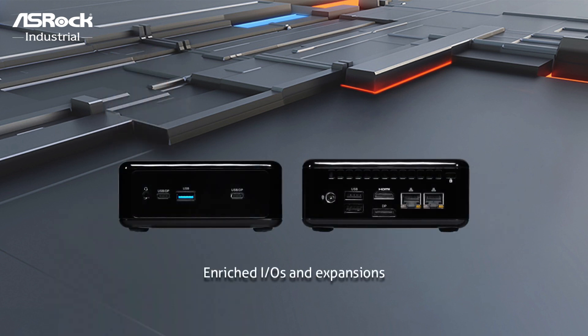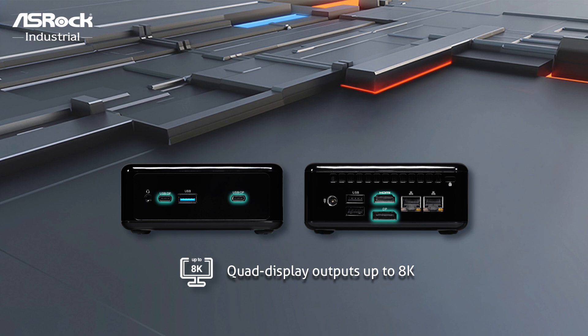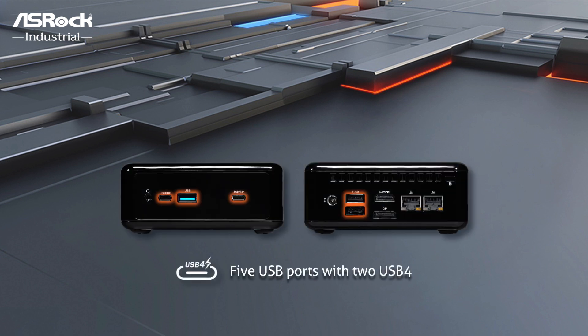With enriched IOs and expansions, the series feature quad-display outputs of up to 8K high-resolution graphics through one HDMI 2.1, three DisplayPort 1.4a, plus five USB ports with two USB4, creating versatile connectivity.